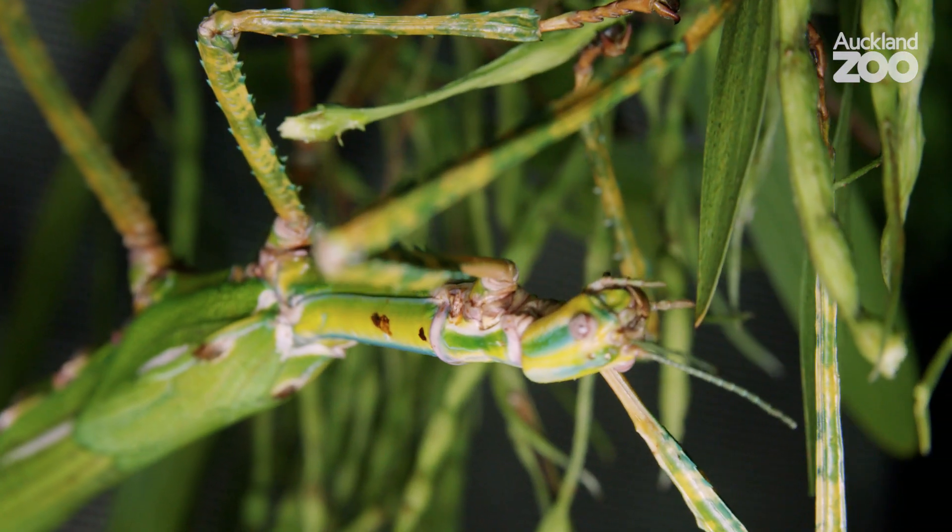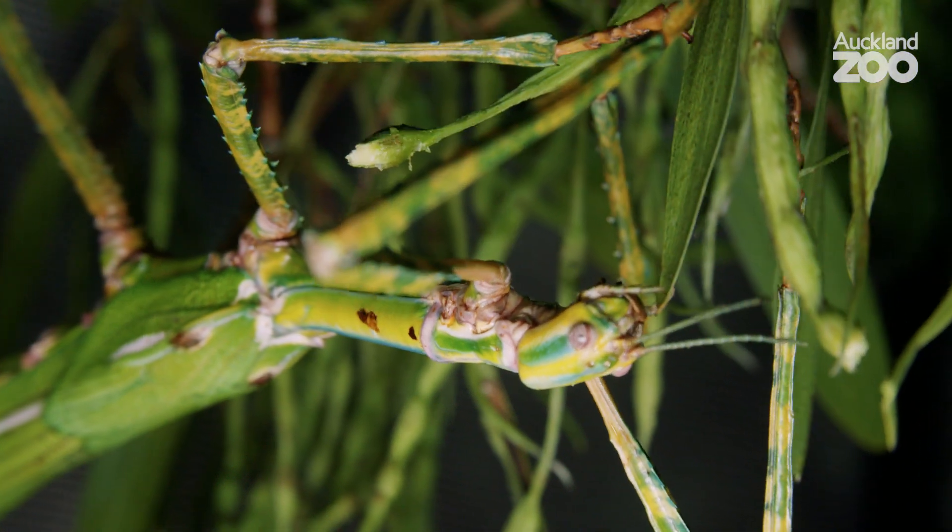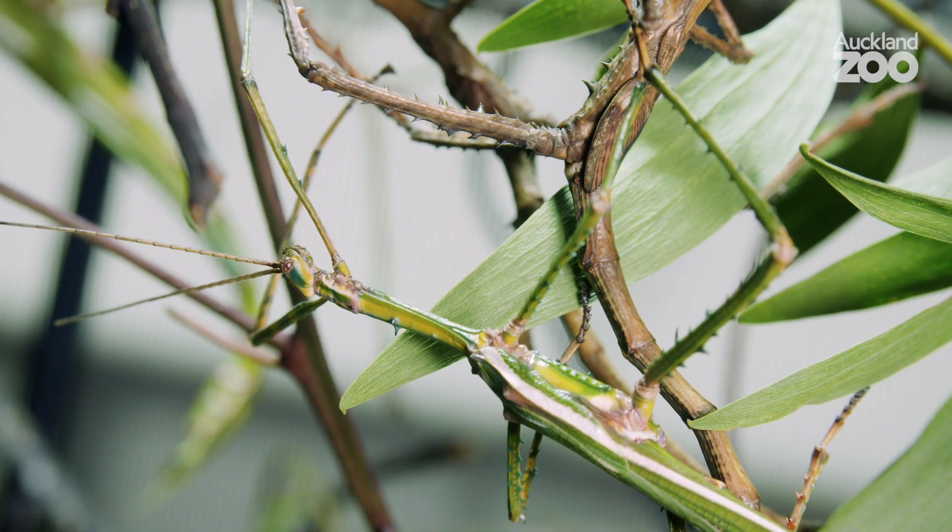In fact, they can actually sort of swing side to side, as if being caught by the wind. It's all part of the way of blending into their environment.